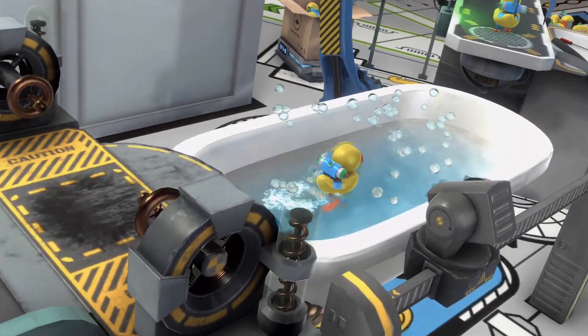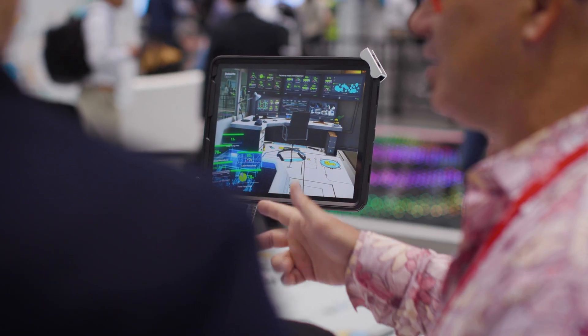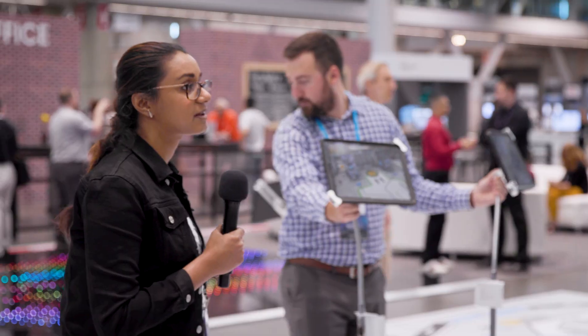Technology like this, where two people can both be looking at the same object from different locations, is an incredible augmentation to team creativity. It provides them with digitized work instructions. The response has been fantastic — people are coming here, looking at the tablets, and going wow.